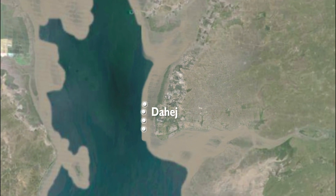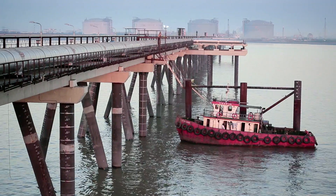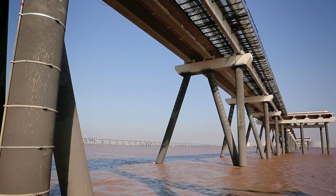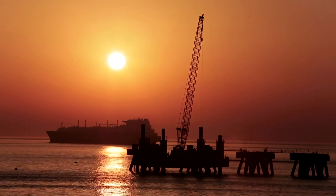On the west coast of India, in the Gulf of Kambay, lies the Port of Hage. This port is an important terminal for the offloading of liquefied natural gas and is a vital link in India's energy infrastructure.